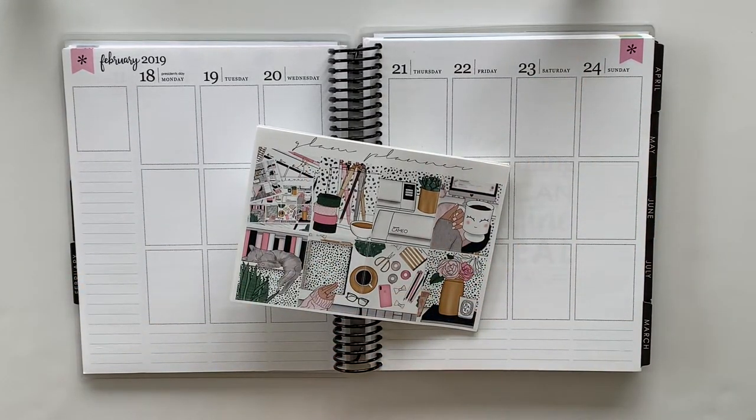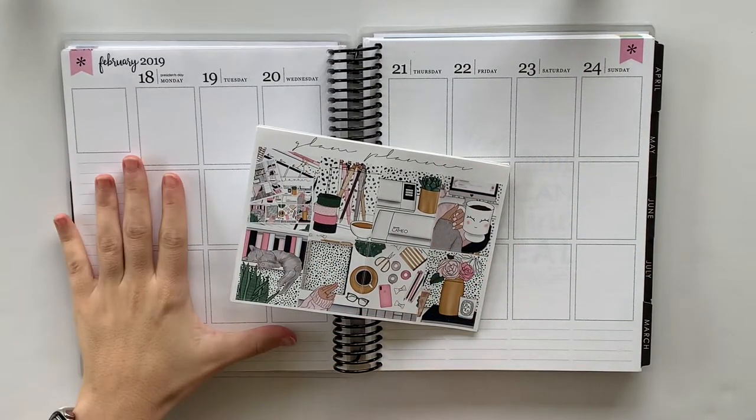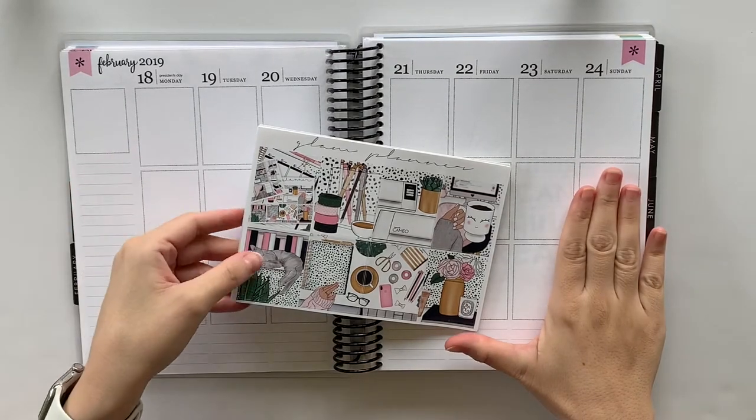Hey friends and welcome back to my channel. Today I am planning out the week of February 18th through the 24th.